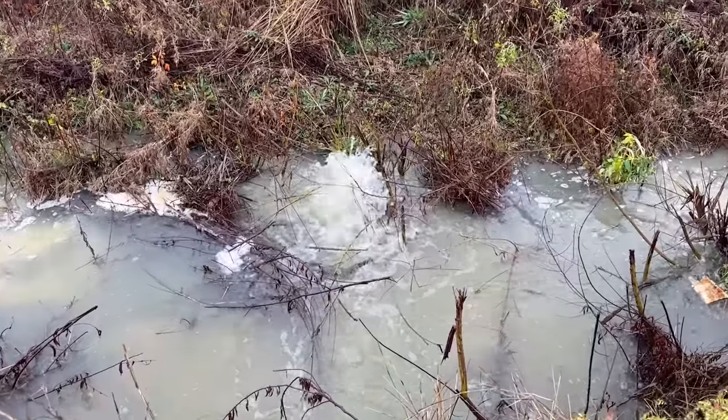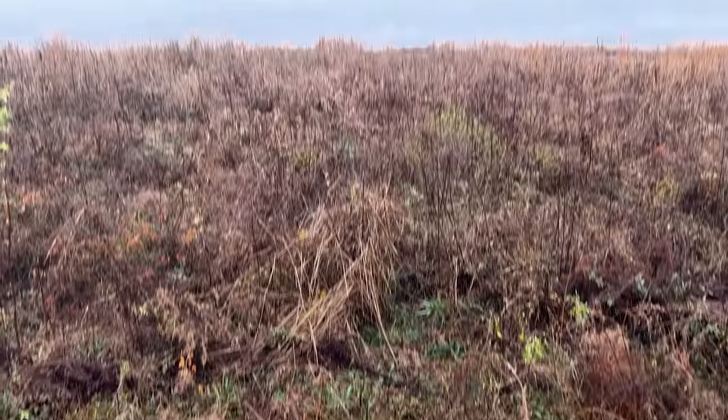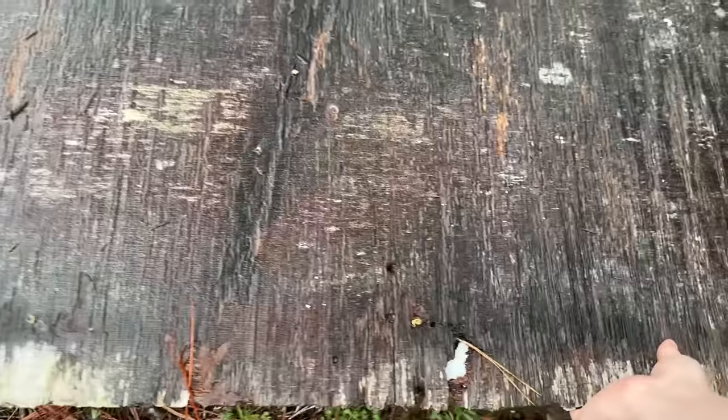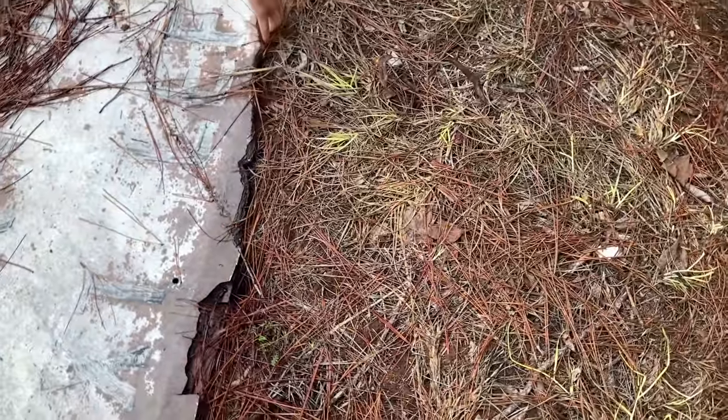I don't know what's going on here but it's weird — there's just water gushing out of the earth right here. There's not going to be anything under it anyways, but there will eventually. It's got that good plastic bottom.